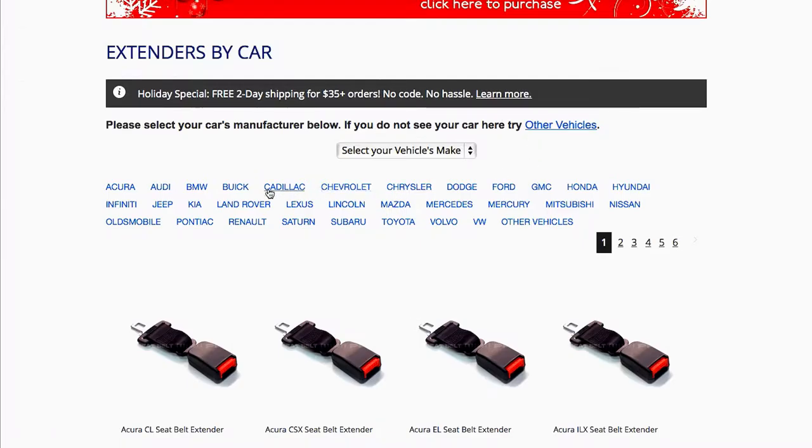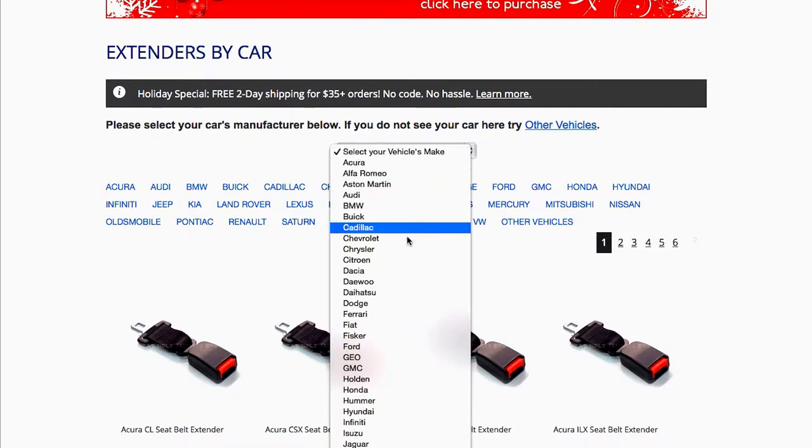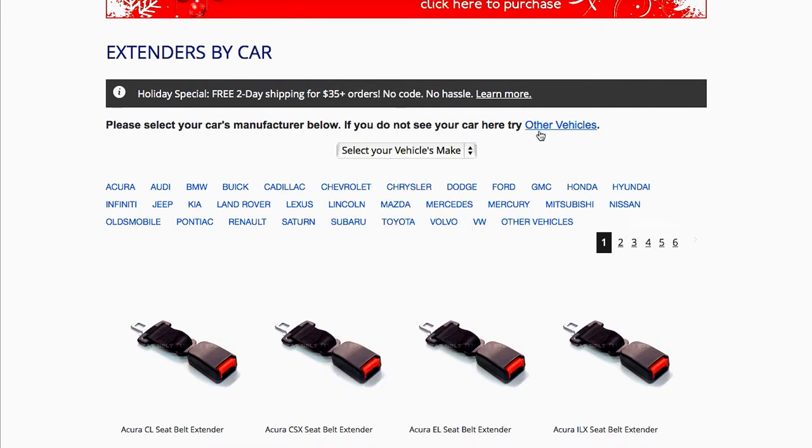Next, select your car's manufacturer from the list displayed or use the drop-down menu. If you don't see your vehicle's manufacturer, click on Other Vehicles.